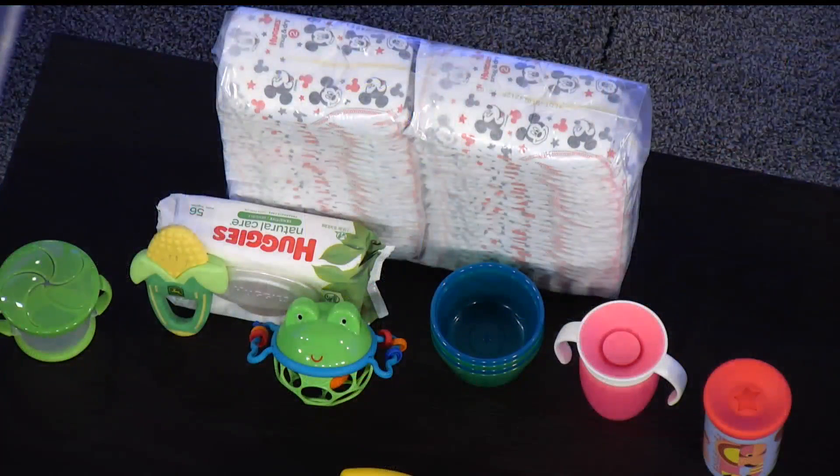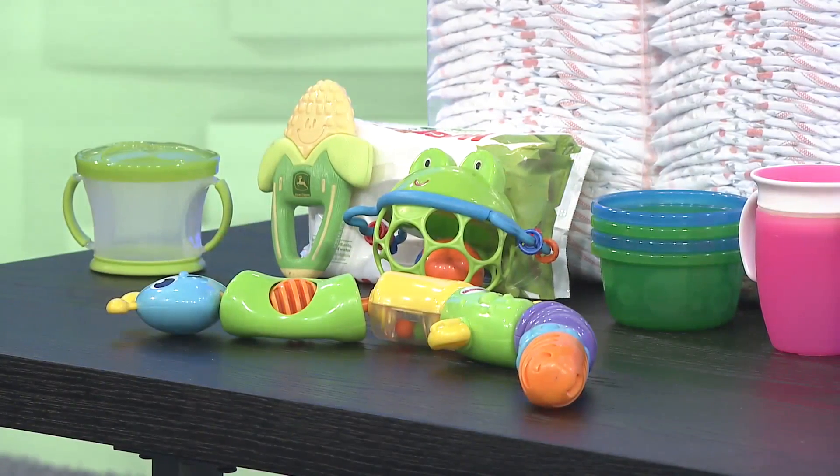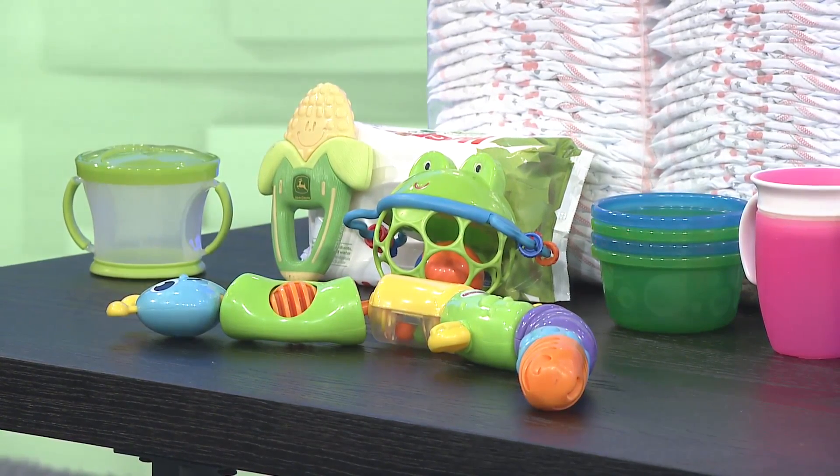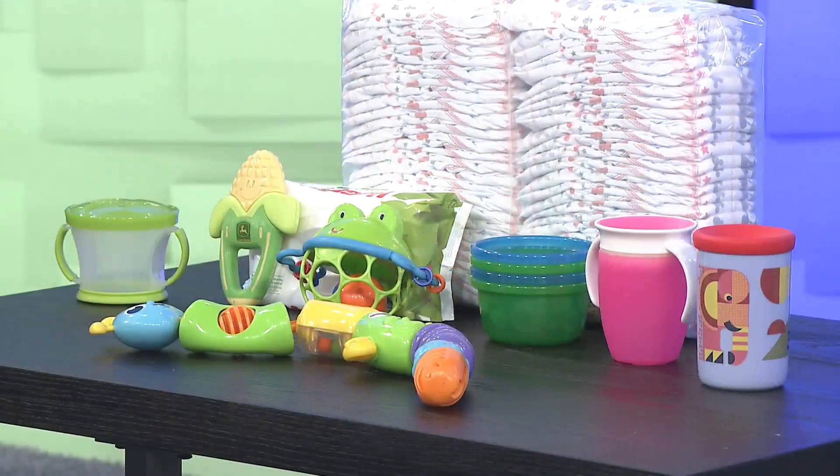It looks like you've already started preparing. You've brought a lot of baby products, and a lot of them are made with corn. Tell us about that. Yes, so corn is in over 4,000 products that we use every day, including several baby products. Diapers and wipes, a lot of toys and rattles, cups — corn can be found in a lot of plastic as well. Baby shampoo and lotion also have corn in them. How do we know if corn is in it, since we're not going to see it on the bottle? It comes from byproducts of corn, and you can find those names on the label.